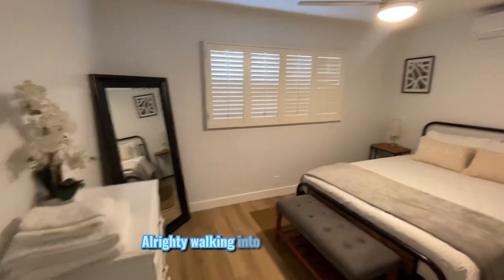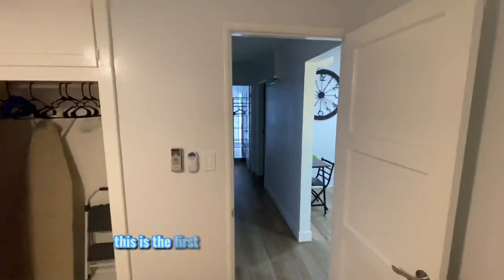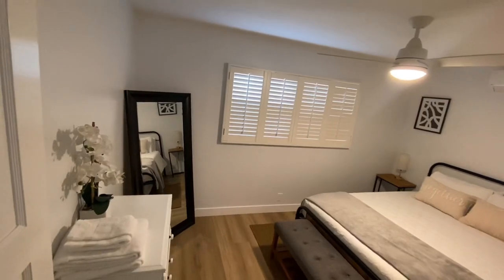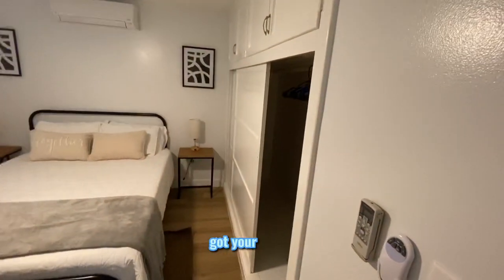Walking into the first bedroom — for 986 square feet this is a pretty good sized room. This is the first one right off the living room. Check it out, huge — you can fit a bed, you can even put a desk, and you've got your closet.